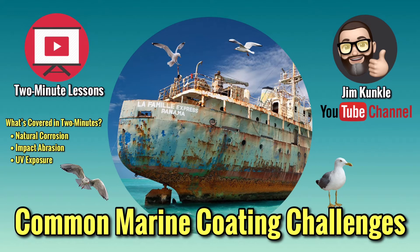Welcome to a new 2-minute lesson. Today's lesson: Common Marine Coding Challenges. What I'll cover in this lesson: natural corrosion, impact abrasion, and UV exposure.